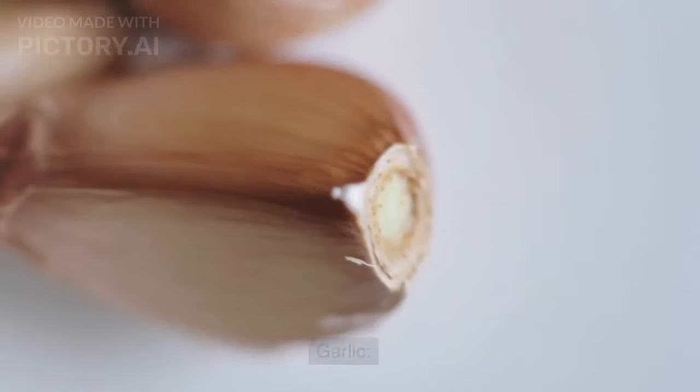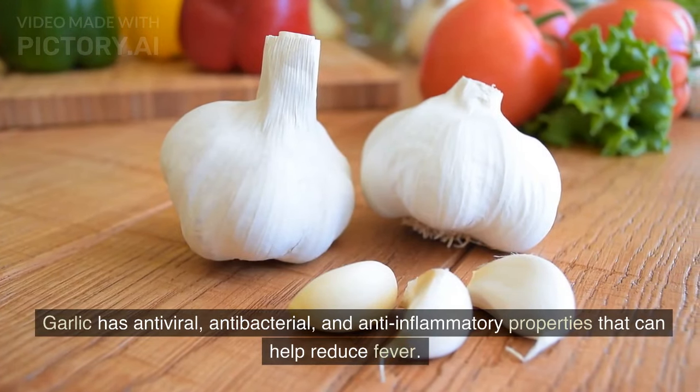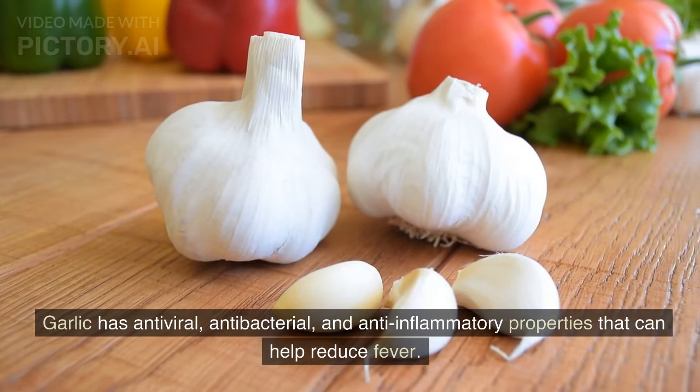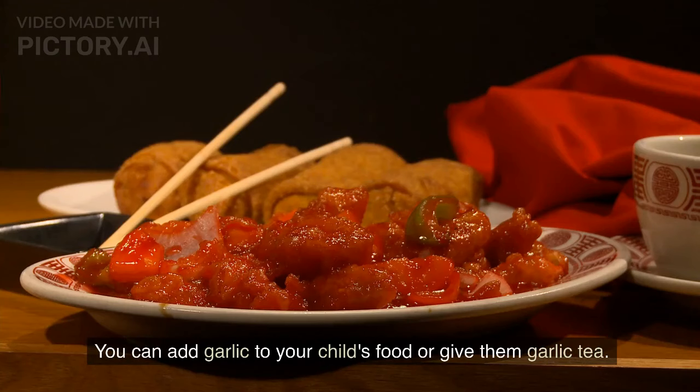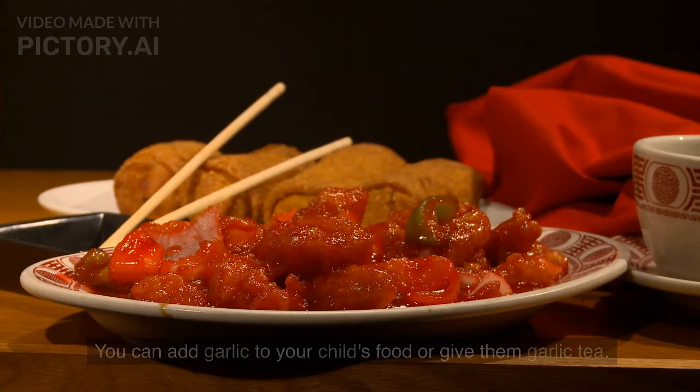Garlic has antiviral, antibacterial, and anti-inflammatory properties that can help reduce fever. You can add garlic to your child's food or give them garlic tea.